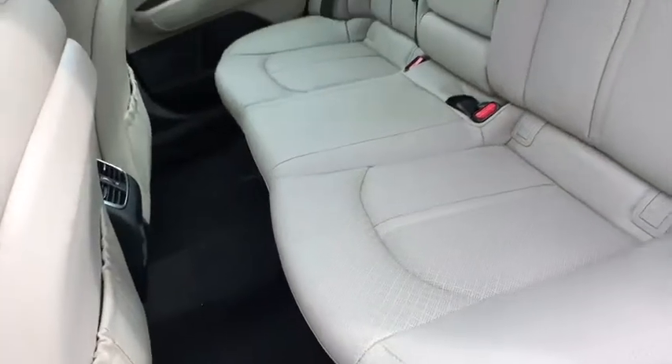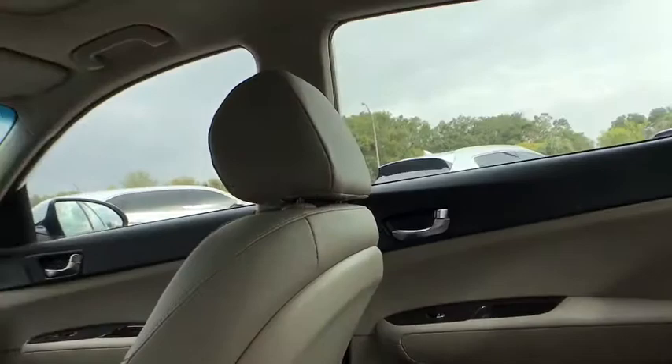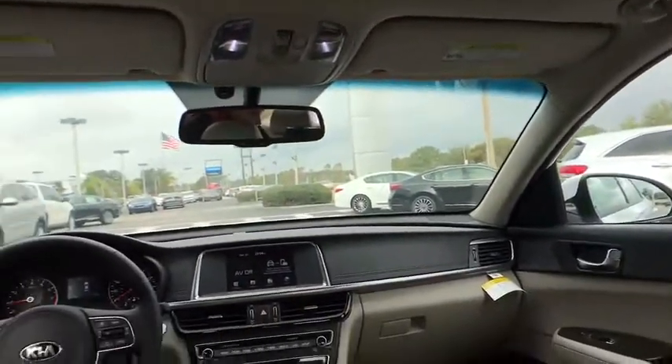Power windows, rear window defroster, trip computer, security system, overhead console, tachometer, brake assist, panic alarm, leather seats.